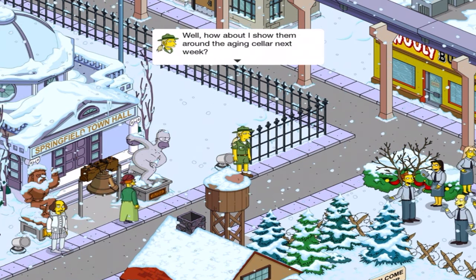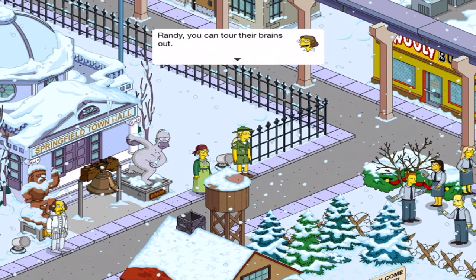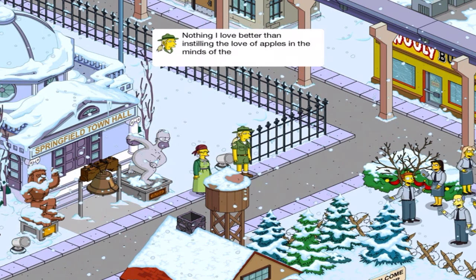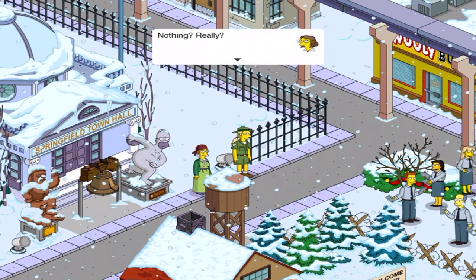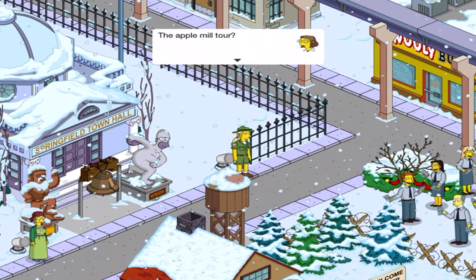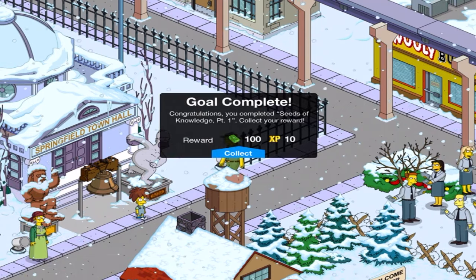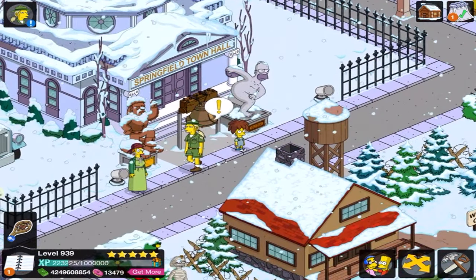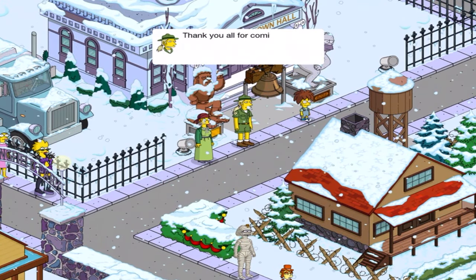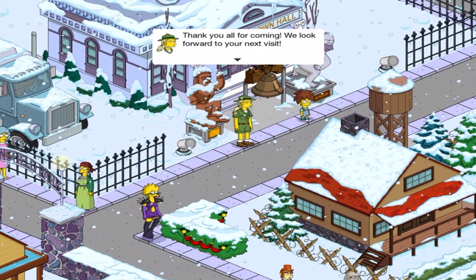How about I show them around the aging cellar next week? Randy, you can chew their brains out. Nothing better than instilling the love of apples in the minds of the young. I want to die doing it — the apple mill tour. This dude loves his job. And that's fine, but there are other types of fruits. Blueberries are very good, for example.